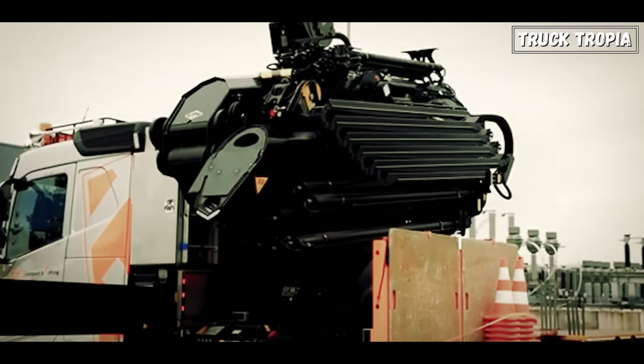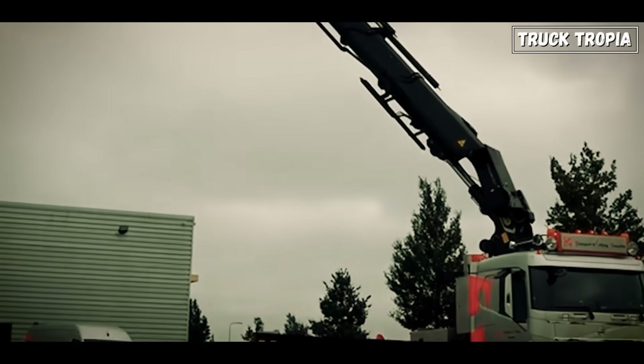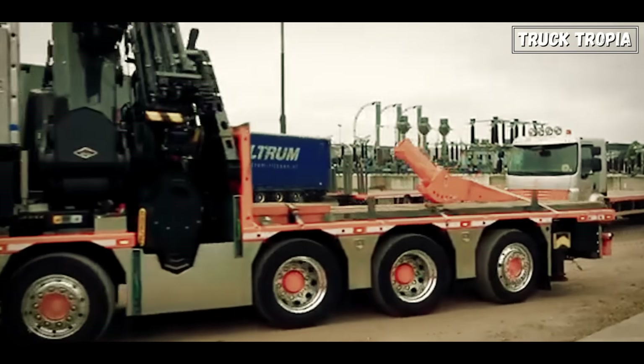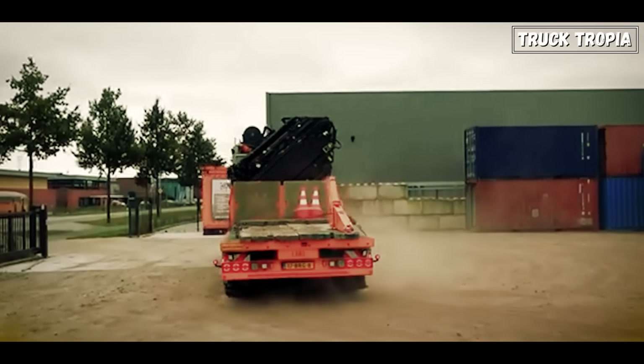In crane trucks, the crane is often mounted on the chassis, meaning the truck carries the load at all times — not just during transport. That makes those extra axles absolutely vital for maintaining stability and structural integrity.